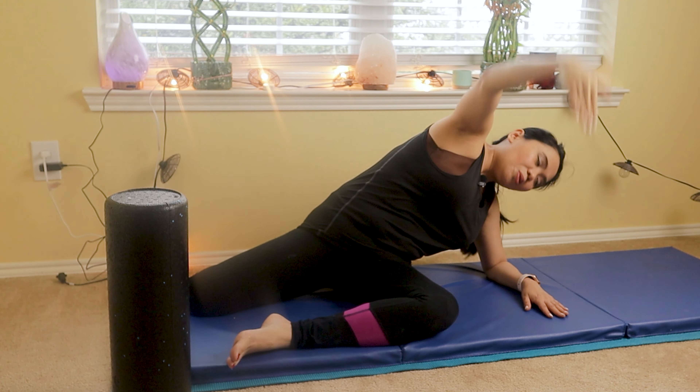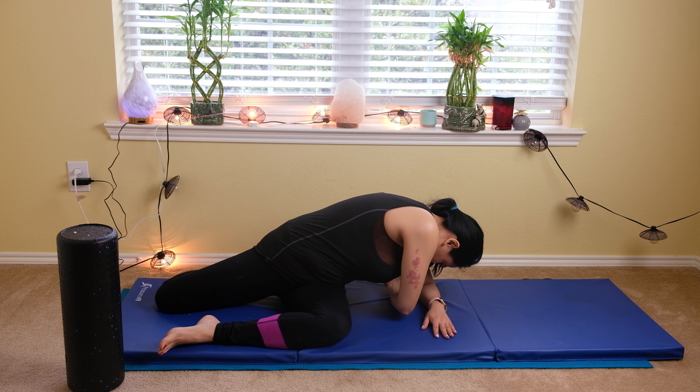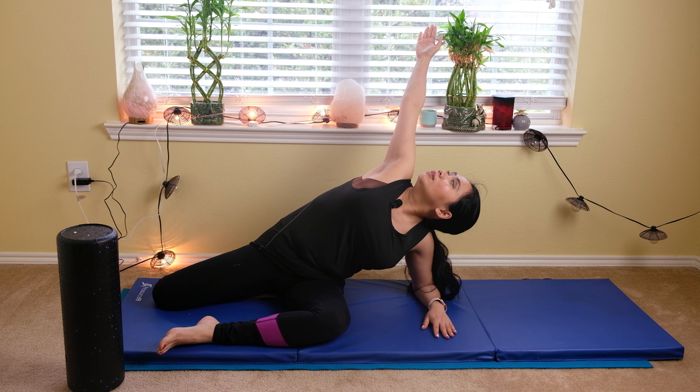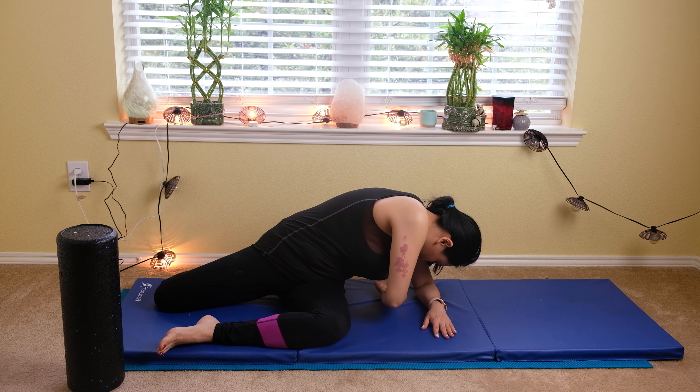Now we're going to go underneath - between your armpits on your left shoulder side. Take a deep breath, twist, belly button in, inhale and open and blow - pass midline behind. Feel that lovely stretch. Inhale and open and blow. Take a deep breath, feel that lovely stretch, inhale going down and pull.